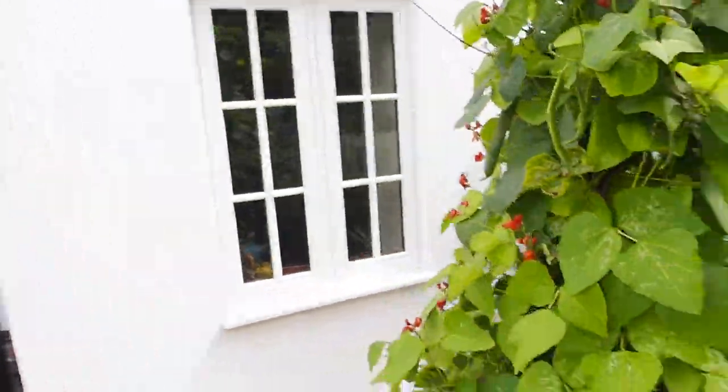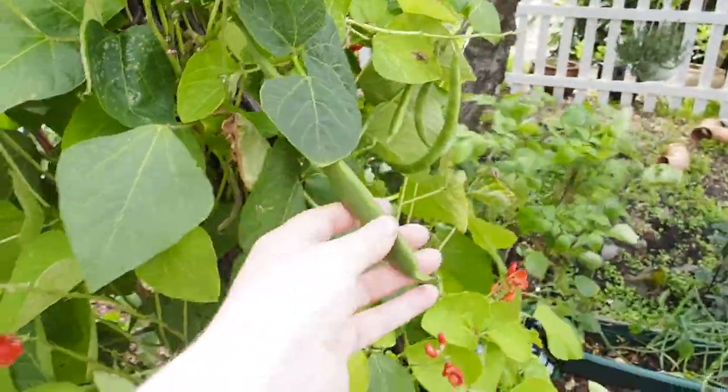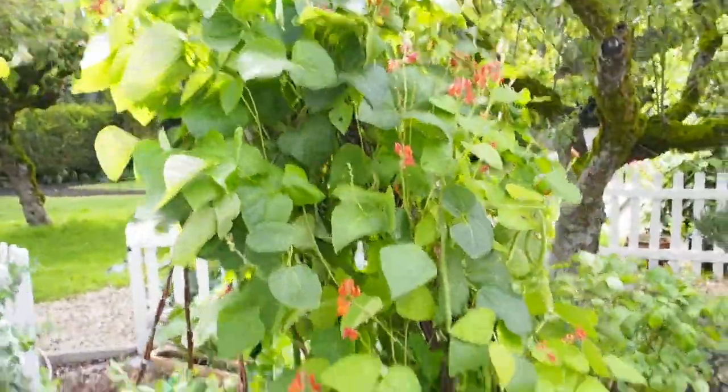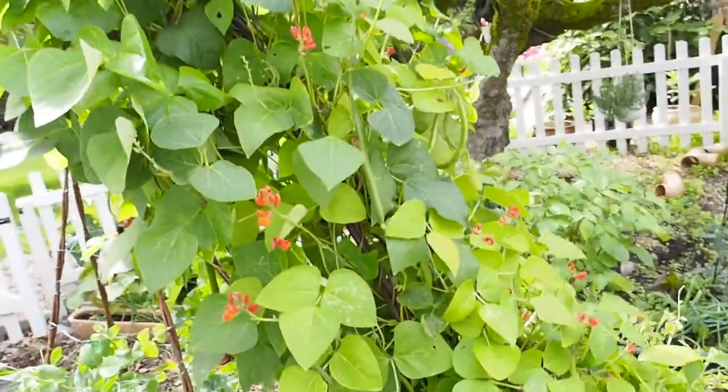But we have got some runner beans, which is really exciting, and they're big as well. Look at that — I don't even know what to do with a runner bean, I'm very excited. This is what the wind is doing — it's so windy and this is like a walled garden and still the wind is crazy. Anyway, that's my runner beans. I don't have a huge amount, but I do have some and they're very exciting.